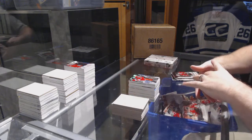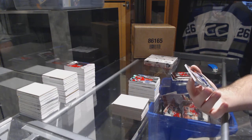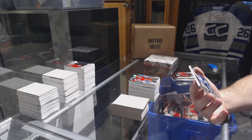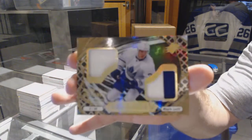We've got for the Maple Leafs an ice shredders dual patch, number to 25: Auston Matthews!